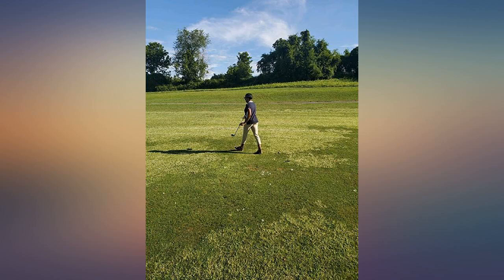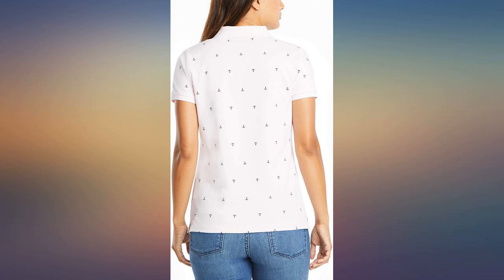I'm pear-shaped, I wear a size 10 normally, chest 36D, and this shirt in large works great.